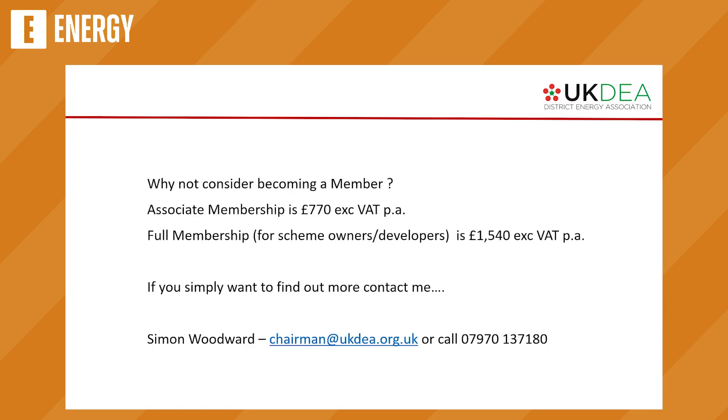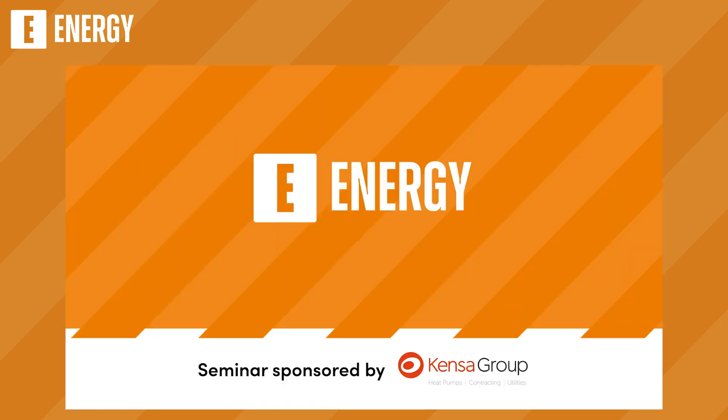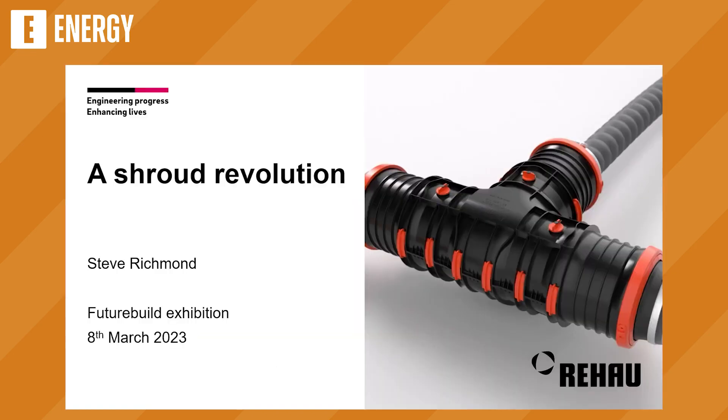That's quite enough for me. I'm Simon Woodward. There are details about how much it is to join the association — it's dirt cheap, to be honest. I expect most heads of business development spend that on a good night out. If you want to find out more, you can email me or call my mobile. I'll pass you over to the first of our four members. This is Steve Richmond from Rehau, who will be talking about the innovation that Rehau are bringing to the market. And a really important topic: heat network zoning was a hot topic we were discussing yesterday — if you don't know what it is, you should. Please come over to our stand and chat to us about that.